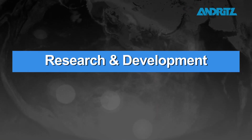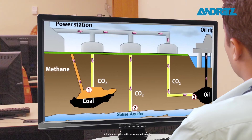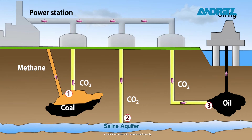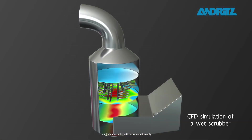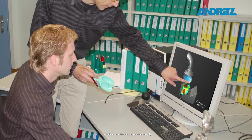Research and Development. At Andritz, continuous R&D programs use state-of-the-art engineering and simulation tools to find new and improved environmental processes for today, tomorrow and further into the future.